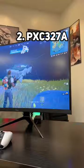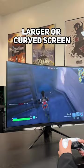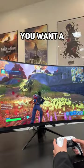Coming in at number 2, we have the PXC-327A, our newest fast VA panel. If you're looking for a larger or curved screen, this one's for you. It's 32 inches, 1440p, and also supports 165Hz gaming. Having had a chance to play on both, it really comes down to personal preference of whether you want a larger screen or higher pixel density. But both made console gaming super enjoyable.